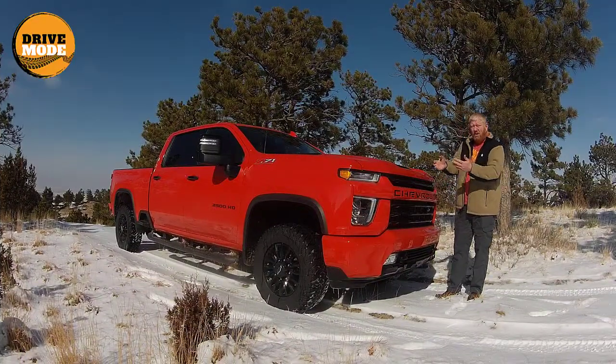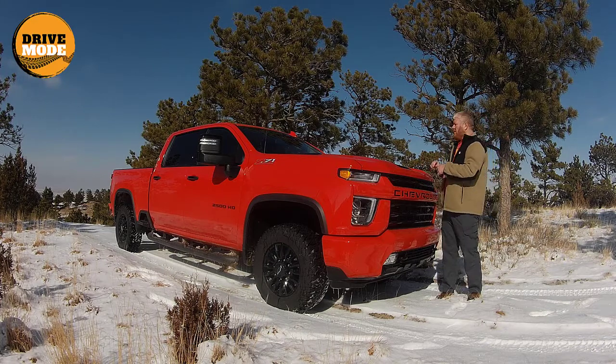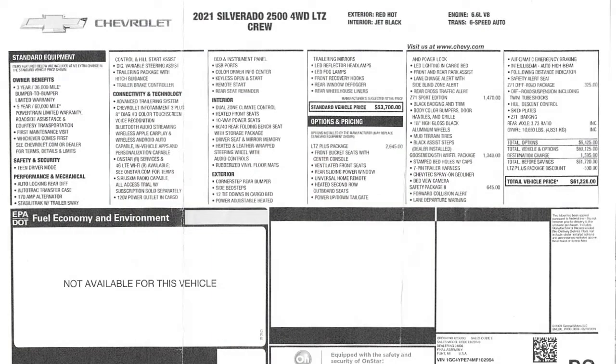So all in all, a really good package. I'll show you the Monroney and we'll go through the numbers. You're about $53,700 for this truck at the base — that is the LTZ package at the base with the gas engine. Then adding on options, the LTZ Plus package — that's about $2,650.